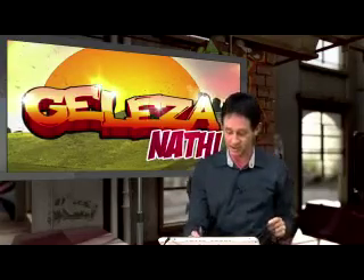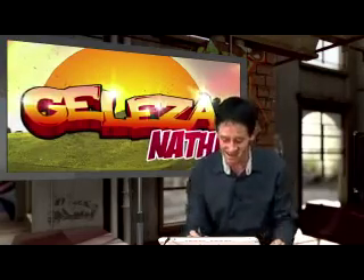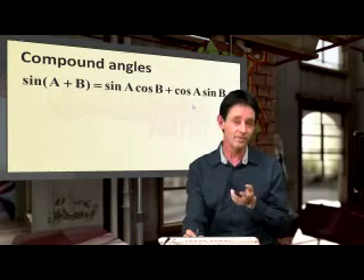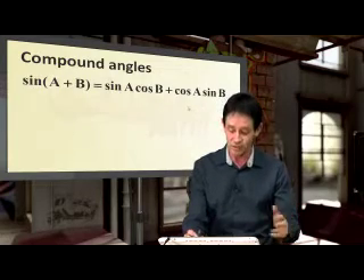Here we go. Compound and double angles. What are these things, guys? New formulas. Now, they give you these on the formula sheet. Sine A plus B is sine A cos B plus cos A sine B. Don't worry about it. In the textbooks you prove these things but we're going to be using them, and that's cool.